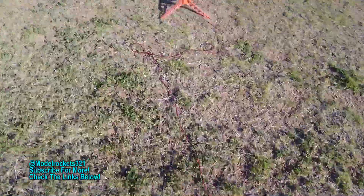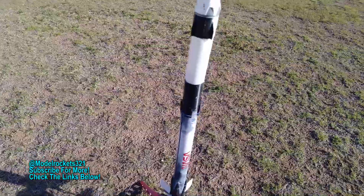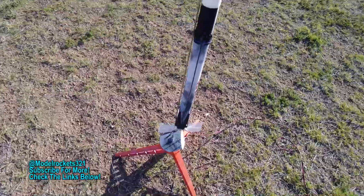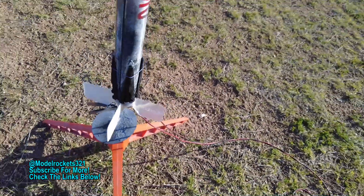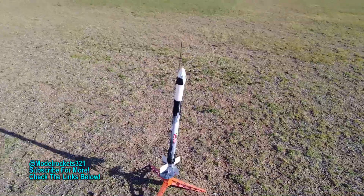As we continue these historical launches, next up is the Falcon 9, the SpaceX Falcon 9 by Max-Q. We're going to be launching this. I flew it a while ago and it had a broken fin — you can see it broke right there, but I repaired it. We are ready to go, flying on a C6-3.